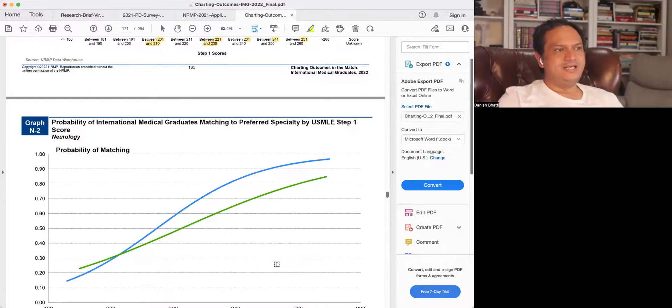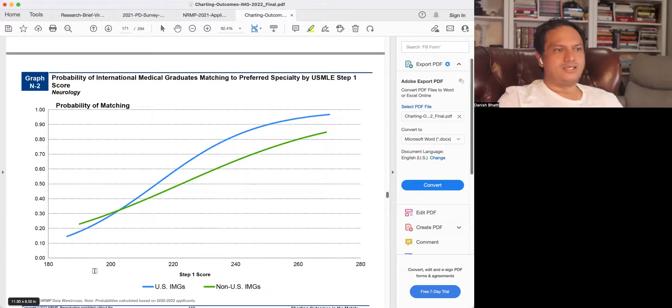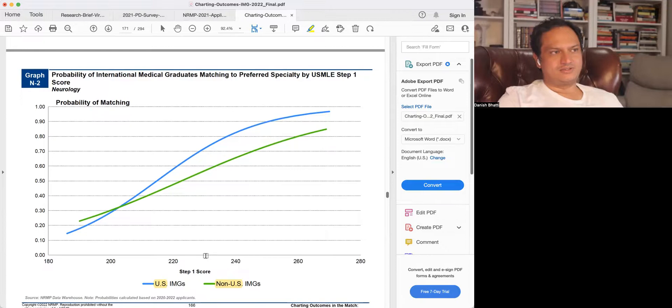The probability of matching plotted against score quartile never reaches 100% for any group, but there is clear separation between non-US citizens and US citizens, with US citizens showing higher probability at lower scores. For US citizens, there is an almost linear relationship — odds keep getting better with higher scores, but matching still occurs even around a score of 200. There is no reason to think there is zero chance of matching.